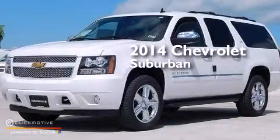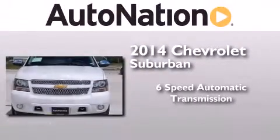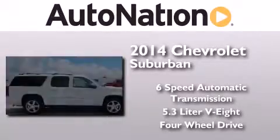This is a brand new 2014 Chevrolet Suburban. This SUV has a six-speed automatic transmission, a 5.3 liter V8, and the added capability of four-wheel drive.